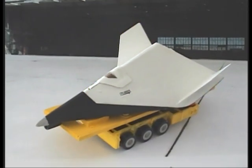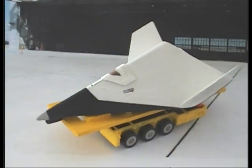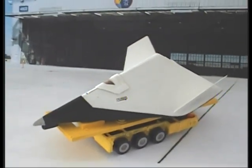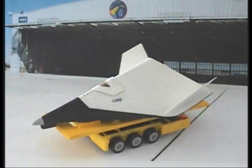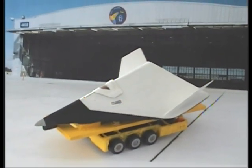Soon a new SDW was rolled out. It was smarter, sleeker, and had that cool space shuttle paint job that all winged space vehicles are now required to have.